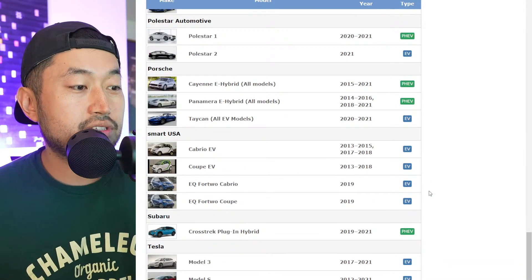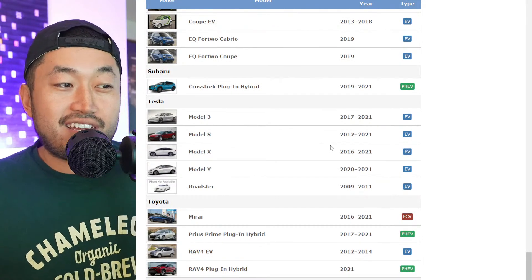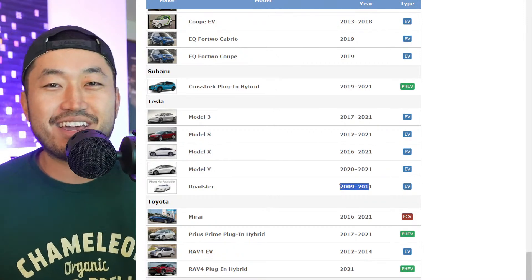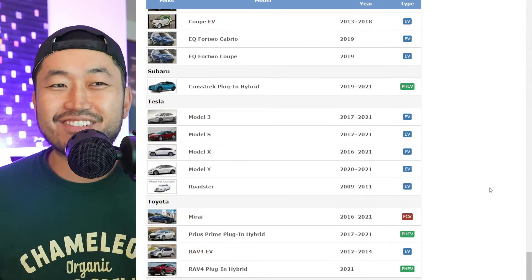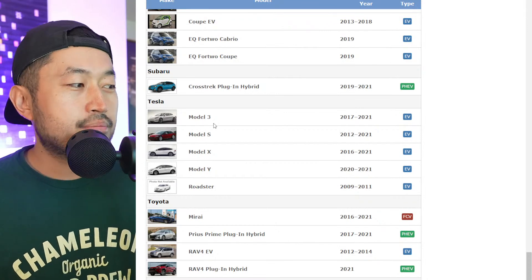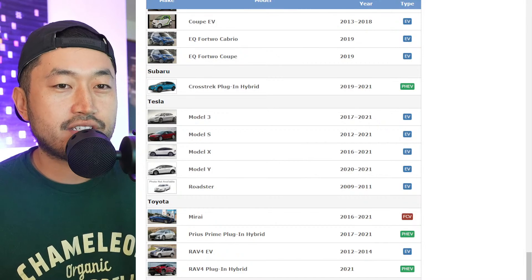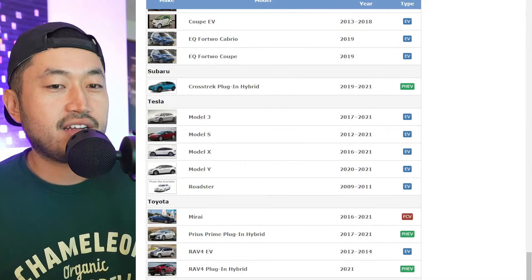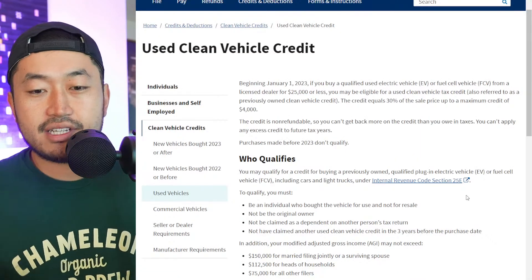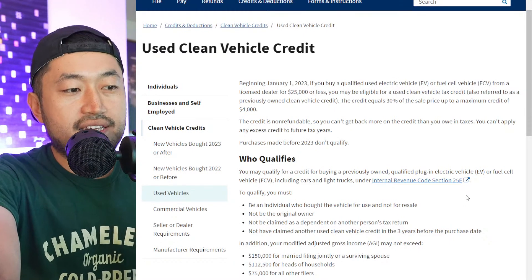You can scroll to the Tesla section on the list and see all Tesla vehicles. Interestingly, if you can get a Roadster for under $25,000, you can also get the $4,000 EV tax credit as long as you qualify individually. We've got Model 3, Model S, Model X, and Model Y — a bunch of different vehicles where, if you qualify individually, you can get that $4,000 incentive.